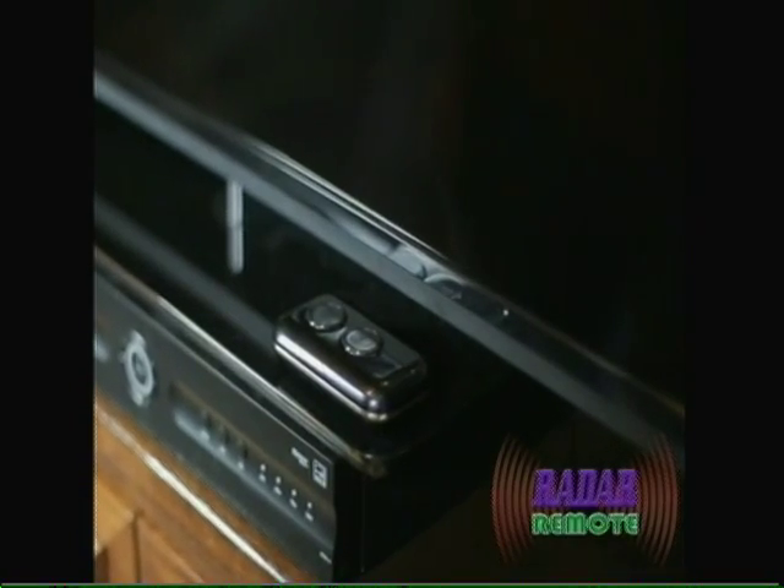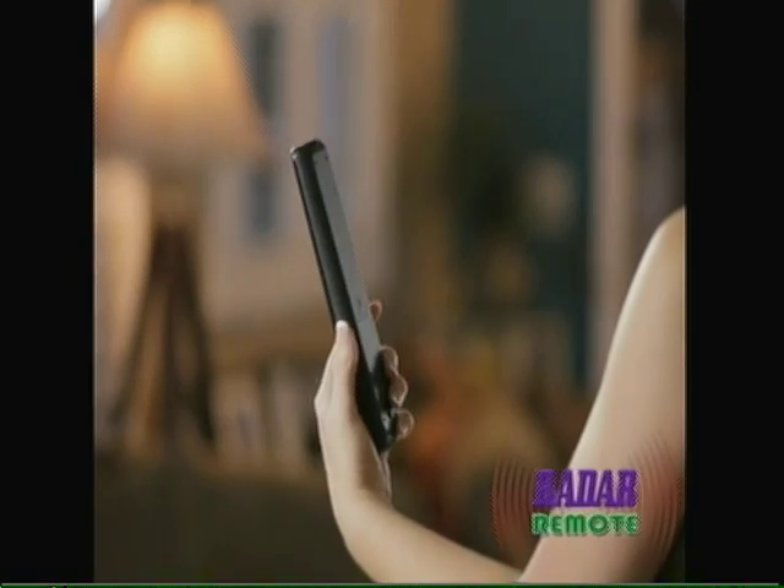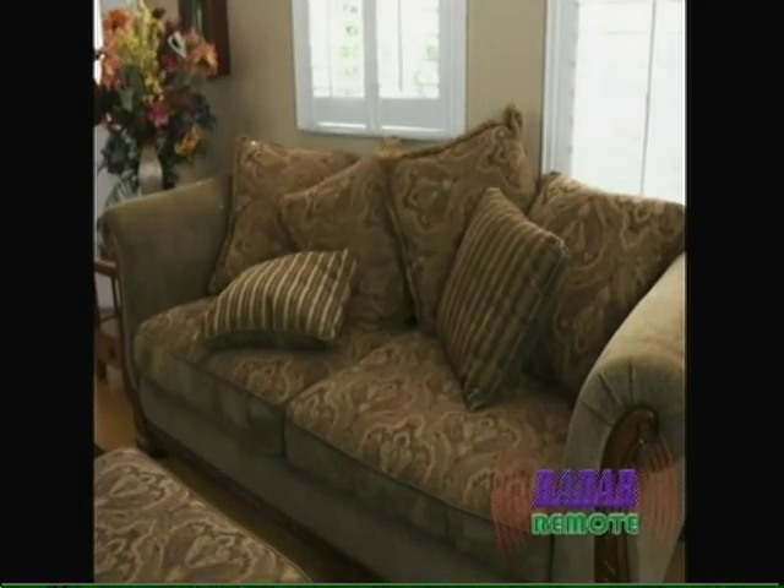Simply stick the call button on your TV, coffee table, lamp, side table — virtually anywhere. The beeper alarm is then stuck on your TV remote. When you lose the remote, press the call button, follow the loud beeping alarm, and instantly find the remote.